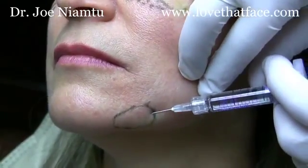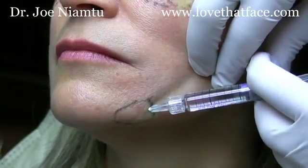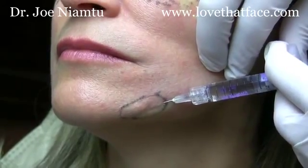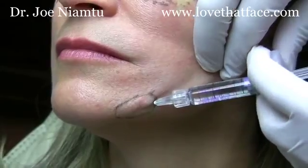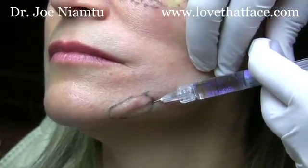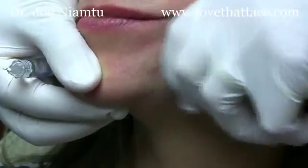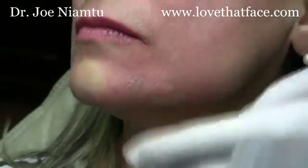In this case we're using Perlane, and you can actually get a nice little result by filling out this jowl. I'll tend to put a little deeper injection for some base and then a little bit more superficial injection. I'll put a little Vaseline on there, and the goal is just to fill in that sulcus and blend it.